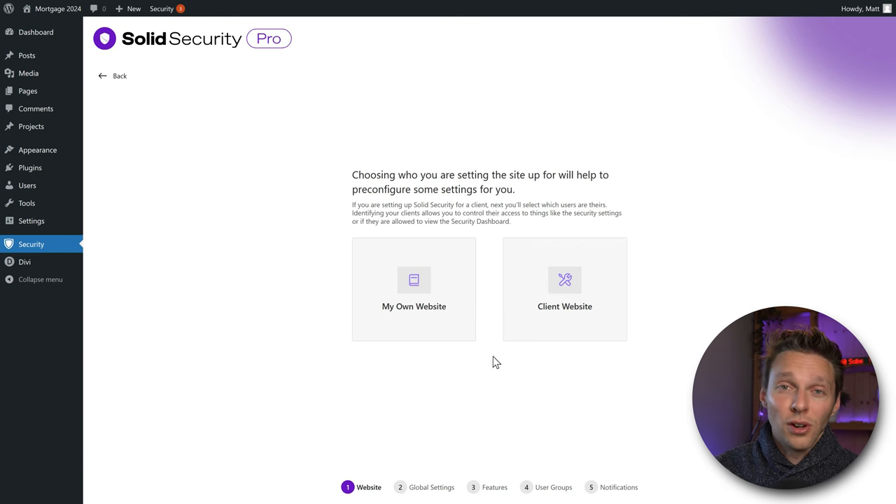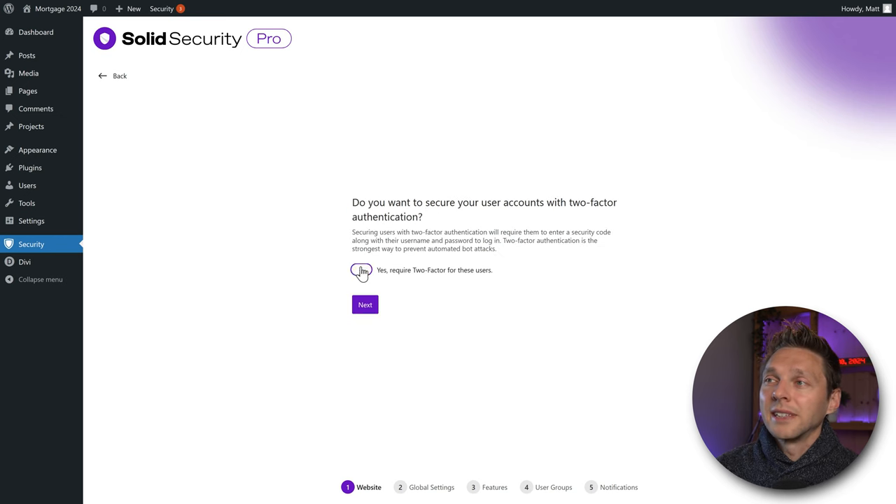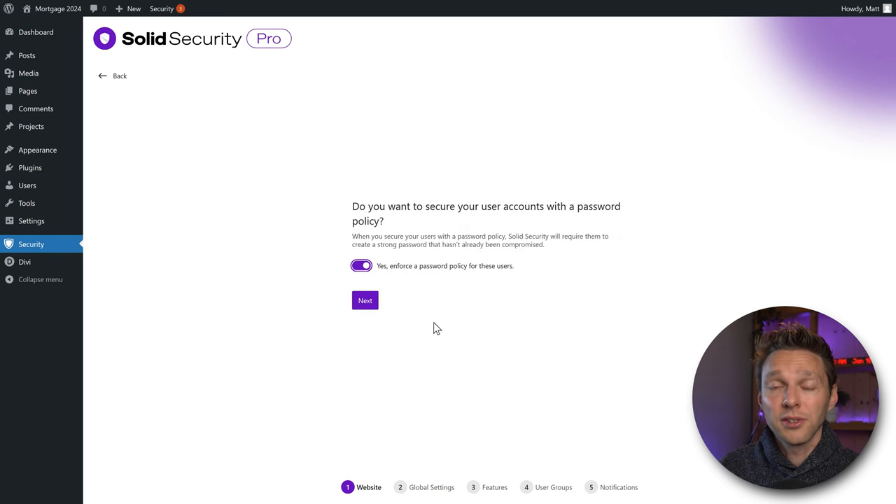Now we choose whether this is your own website or a client website — this is important as it changes user role capabilities within the WordPress installation. We're configuring our own website. Then say Yes, we want to require two-factor authentication for our users. Besides username and password, they also need another device like a smartphone, security key, or authenticator app. This is the best way to prevent hackers from logging into your account. Press Next.